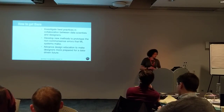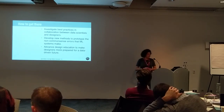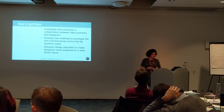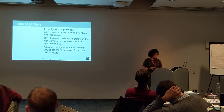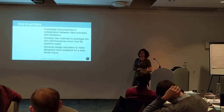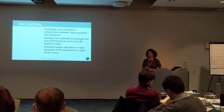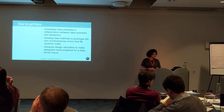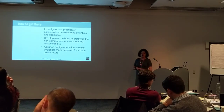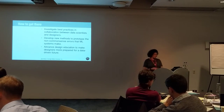How I think we need to get there: First, we need to investigate best practices and collaboration between data scientists and designers. We're seeing a lot of evidence in the literature that these two disciplines struggle to collaborate, and we've started generating actionable design principles. Second, we want to develop new methods to prototype the non-common-sense errors that ML systems make — my discipline of design needs mechanisms for sketching through all the options that machine learning systems might deliver, both good and bad. And third, we need to advance design education to make designers more prepared for the future, expanding to include basic skills for working with people and machine learning. I'm going to stop there and take some questions. Thank you.